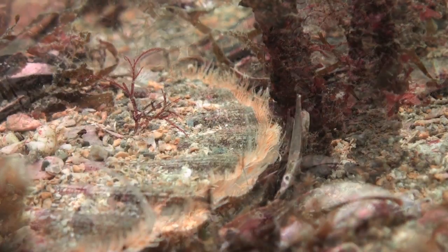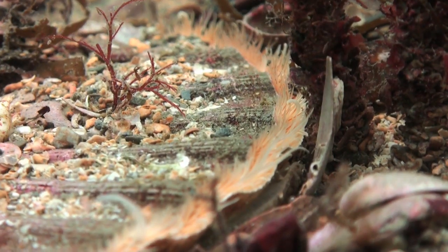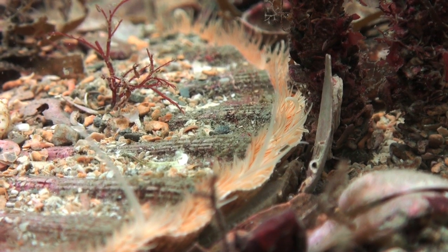Scallops hide amongst a forest of tube worms. They're members of the bivalve mollusk family, and feed by filtering nutrients from the water.